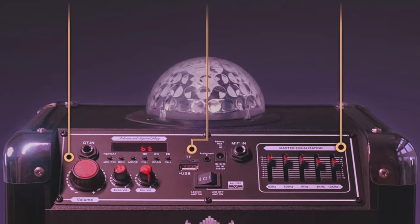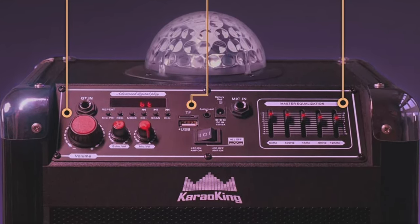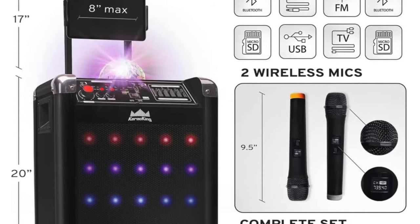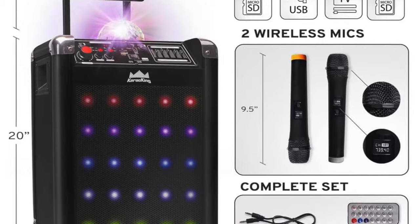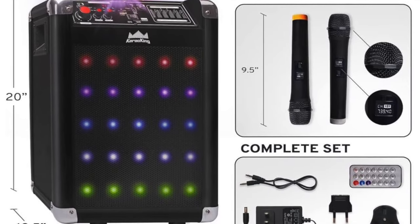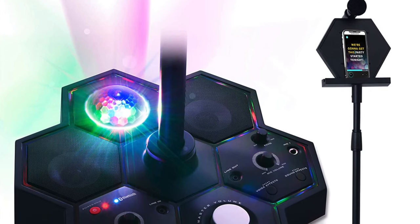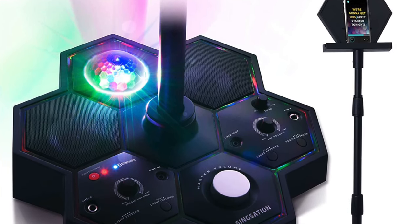The USB and Bluetooth connectivity options help justify the relatively steep price. Pros: disco lights, wireless microphones, tablet and phone holder, and a remote control. Reasons to avoid: it isn't cheap, but for what you get it is a solid option.